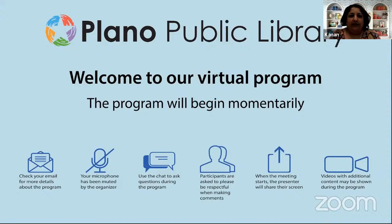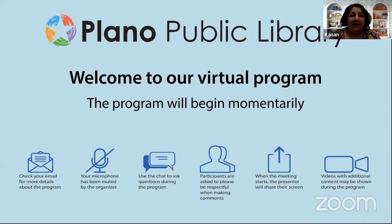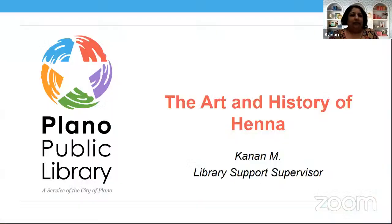Let me share my screen with you — I am already sharing my screen. I'm a little nervous and getting a bit flustered here, but let's start. So we're going to be talking about the art and history of Henna.